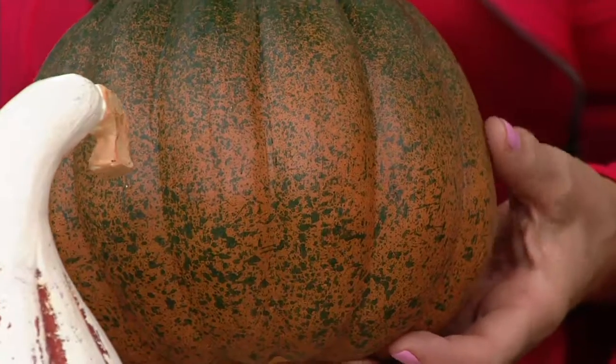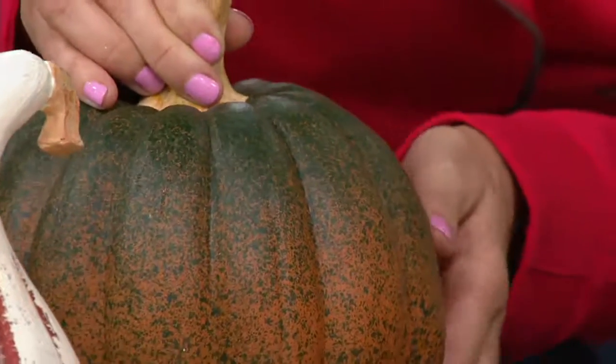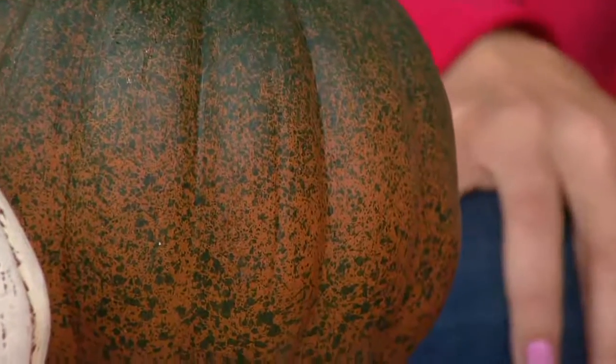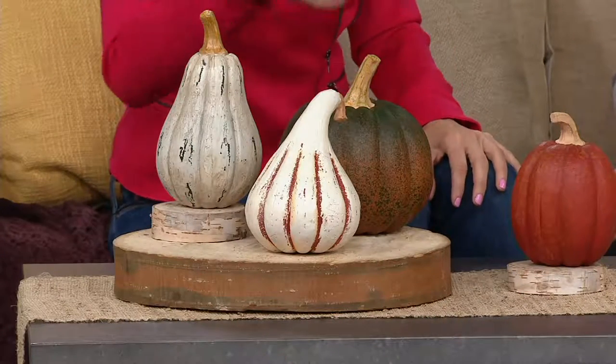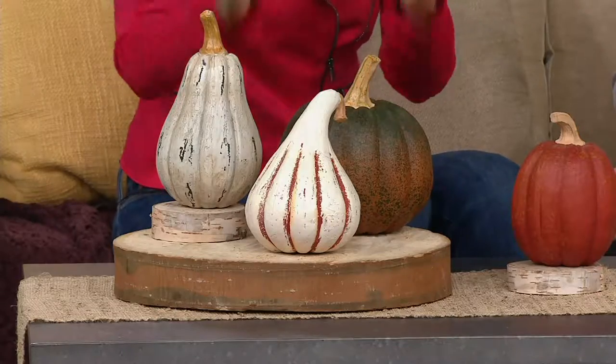When a pumpkin starts to turn and ripen, it does have that speckled green and that orange, and this really captures that look. Just the other day I was in a barn-style store and they had similar ones, not at this price, gorgeously styled in a tablescape.